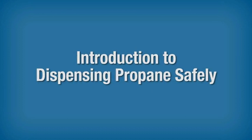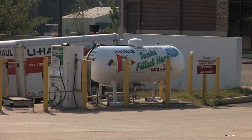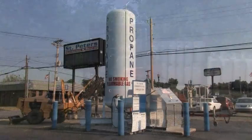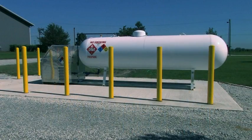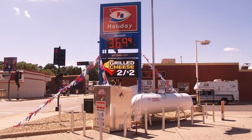Introduction to dispensing propane safely. Propane dispensing stations offer a convenient fueling source for residential, recreational, and commercial users of propane and can be found at many locations, including hardware stores, lawn and garden centers, campgrounds, rental equipment companies, and gas stations.